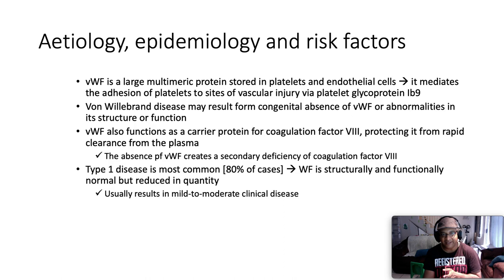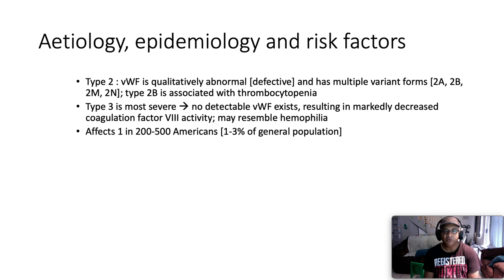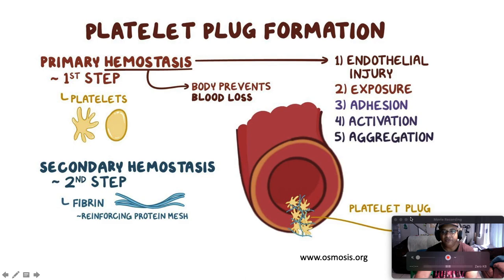There are three types of Von Willebrand disease. Type 1 is the most common, accounting for 80% of cases, in which Von Willebrand factor is structurally and functionally normal but reduced in quantity, usually resulting in mild to moderate disease. Type 2 is where Von Willebrand factor is qualitatively abnormal and has multiple variant forms: 2a, 2b, 2m, 2n — with Type 2b associated with thrombocytopenia. Type 3 is the most severe, with absence of Von Willebrand factor, resulting in markedly decreased Factor 8 activity which may resemble hemophilia. It affects approximately 1 in 200–500 Americans and is typically inherited in an autosomal dominant manner, affecting males and females equally across all racial groups.